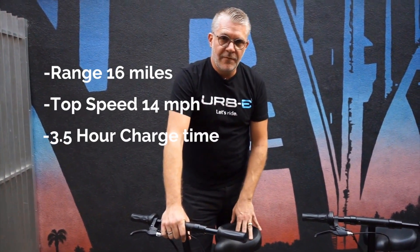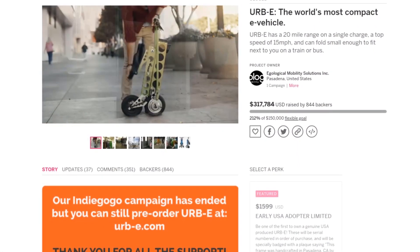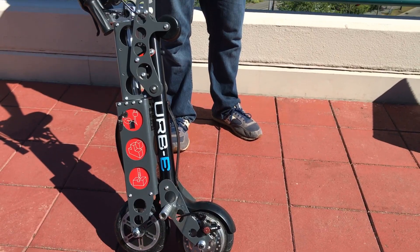A few years ago, Irby had a huge success with their initial crowdfunding campaign. They finished at over 200% of their goal. 844 backers on Indiegogo believed that Irby was truly on the precipice of triumph in innovation, design, and true personal mobility.